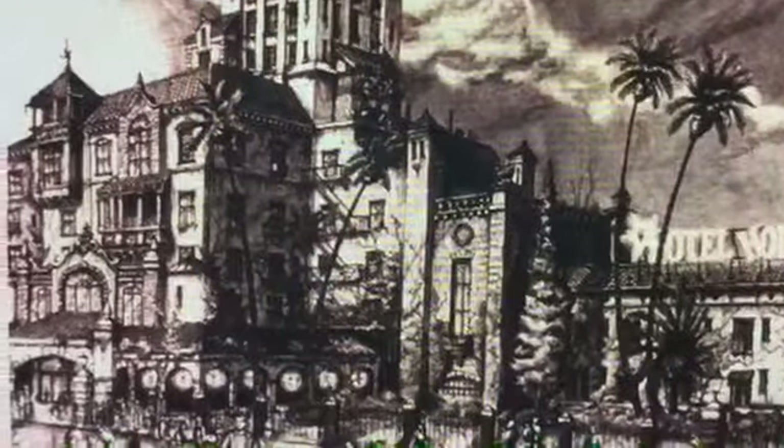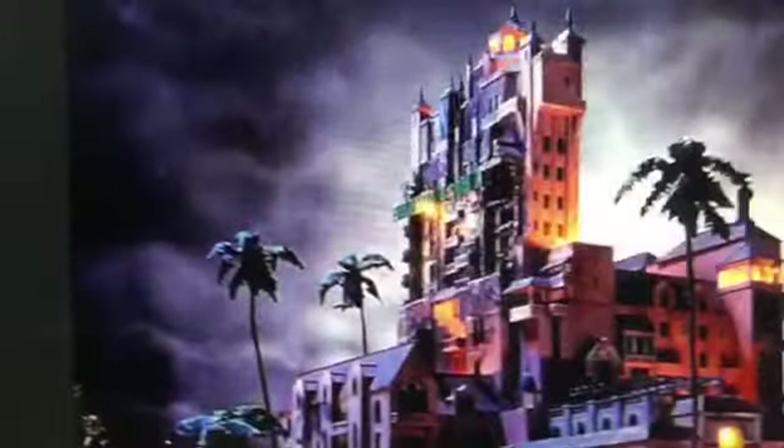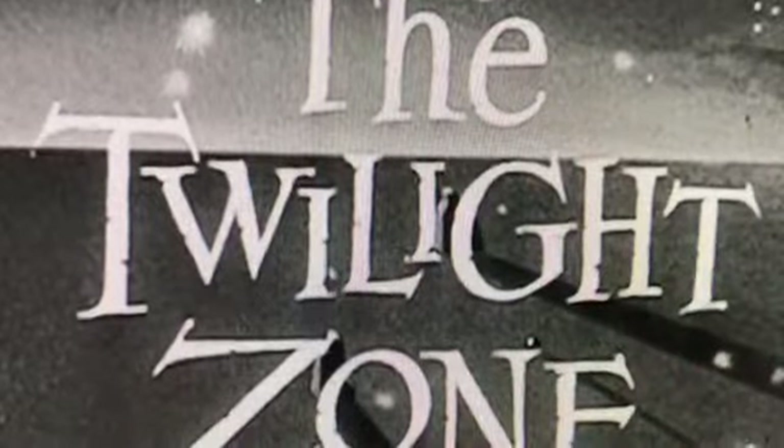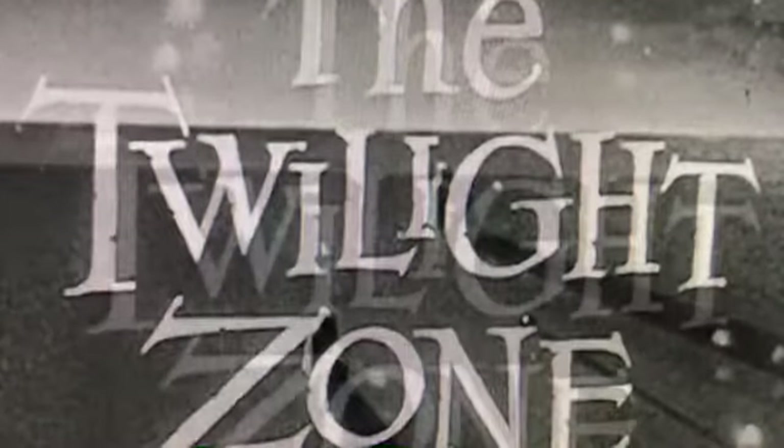The Twilight Zone Tower of Terror — or whatever you want to call it. In the late 1980s, Disneyland Paris was planning a ride called Geyser Mountain, which would have been a freefall ride. This ride was later scrapped, then brought back to life in a major Hollywood Studios expansion. Many horror stories were created for this ride, but none of them seemed to fit. They even tried to do it Haunted Mansion style, but then they got the perfect idea to make it all Hollywood style.